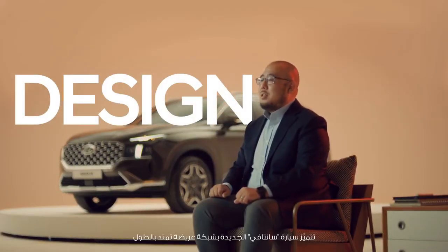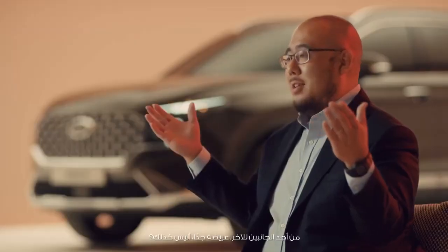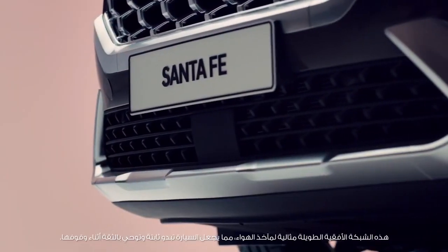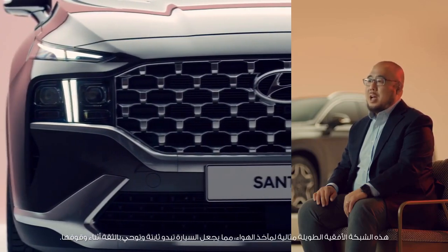The New Santa Fe's front features a wide grille stretching from end to end — it's really wide. The long horizontal grille is perfect for its air intakes, making the car stand more stable and reliable.